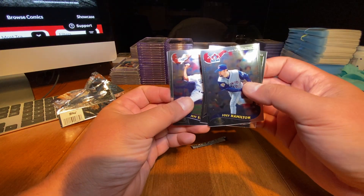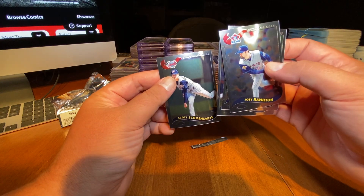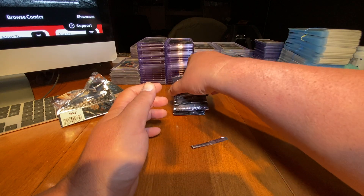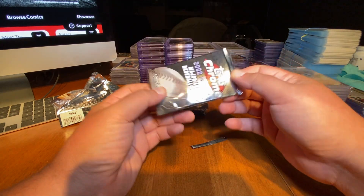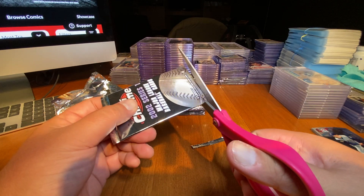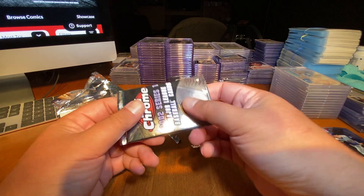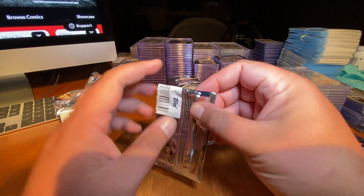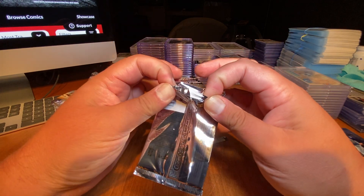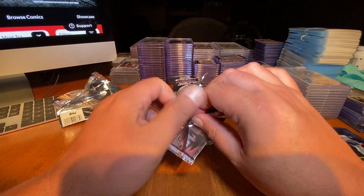It'd be kind of fun to get a Pujols — a second-year Pujols, a rookie cup. Pujols has 702 home runs, which is fantastic. He's one RBI away from having the second most RBIs of any player in the history of Major League Baseball. That is an amazing feat. I think that's actually as impressive or more impressive than the 702 home runs.